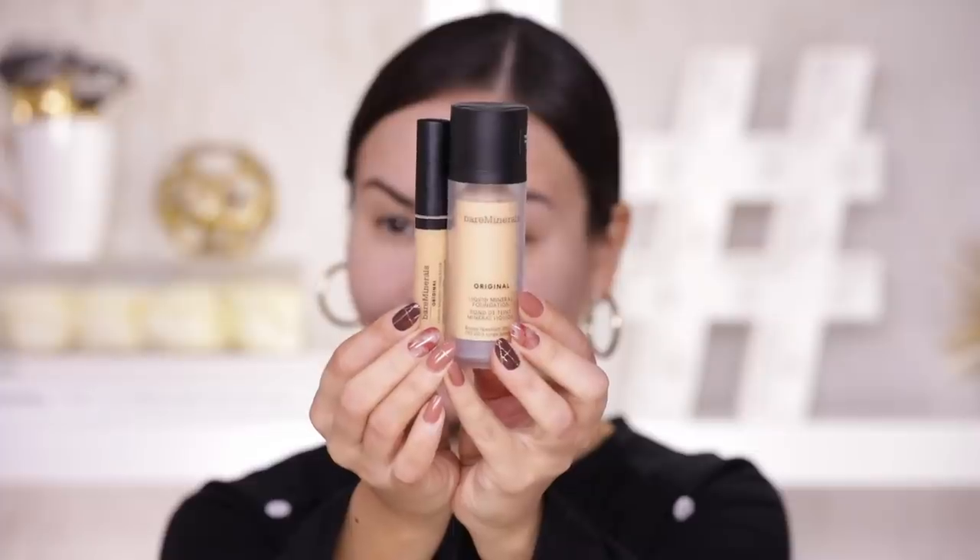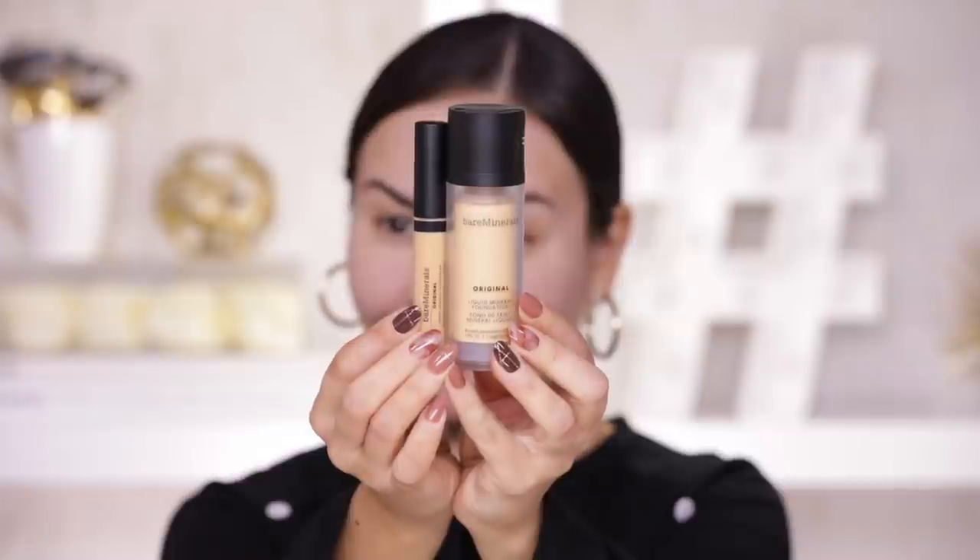For today I have two different foundations to test out. I have the new Bare Minerals Original Liquid Mineral Foundation and Concealer. This is brand new — I just got this in PR a couple of days ago. It's an SPF 20 clean vegan buildable foundation with a natural luminous finish, proven to refine and smooth the look of skin's texture instantly and over time. It's inspired by Bare Minerals' iconic number one best-selling Original Loose Mineral Foundation SPF 15.